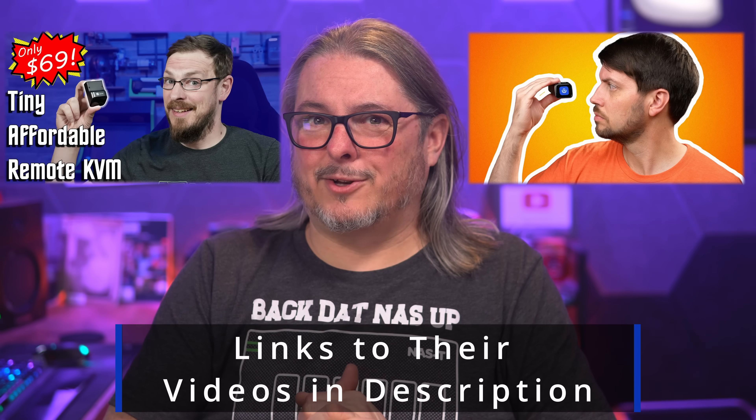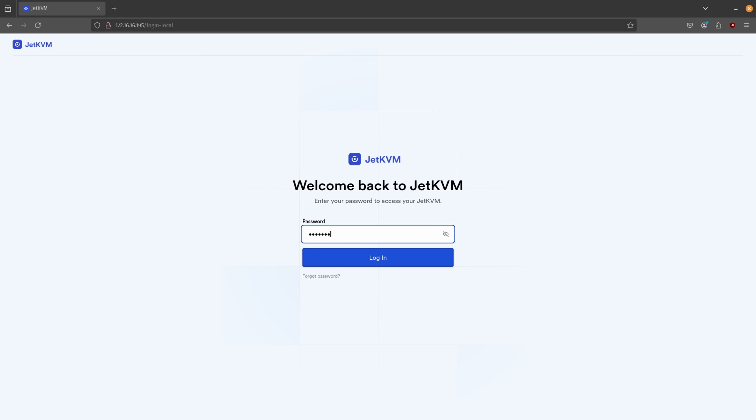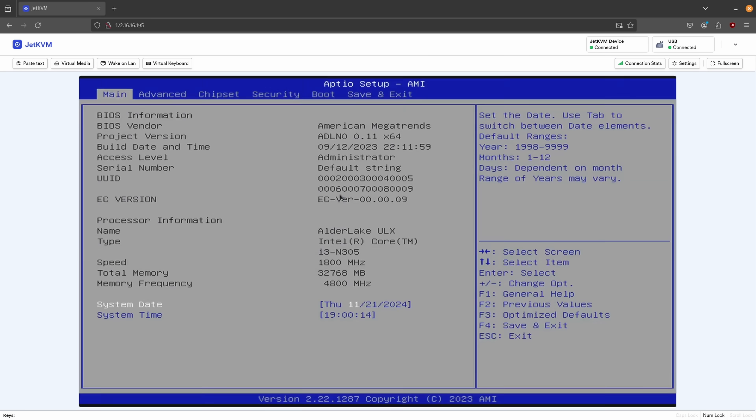It's common for Kickstarter campaigns to reach out to creators and say, hey, will you take a look at our product? I ignore a lot of them because I don't have any faith that the product will actually become anything. But after Jeff and Jeff did videos on it, I said, that little Jet KVM is pretty cool. So I said yes to one of the emails and had them send me one. After playing with it the last few days, I'm even more impressed with how this works.